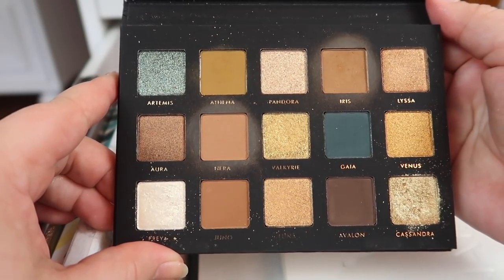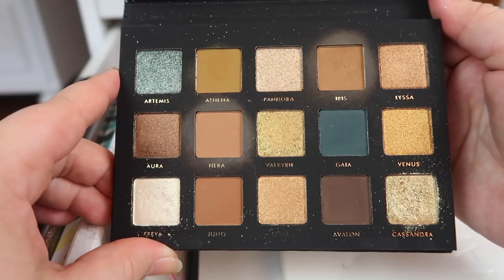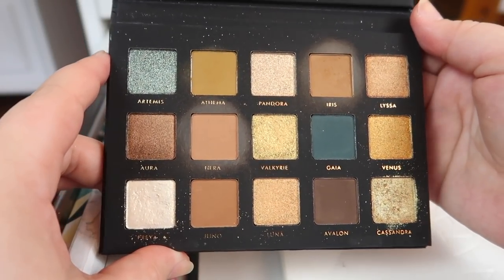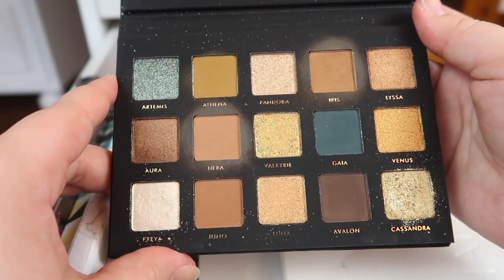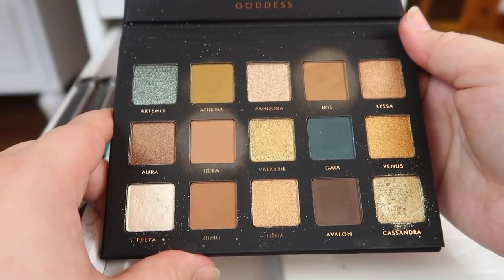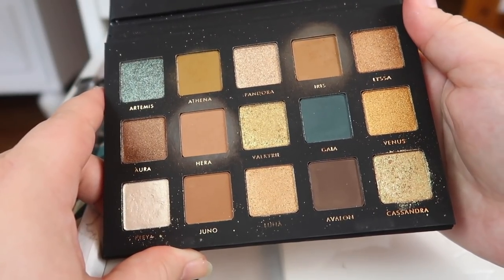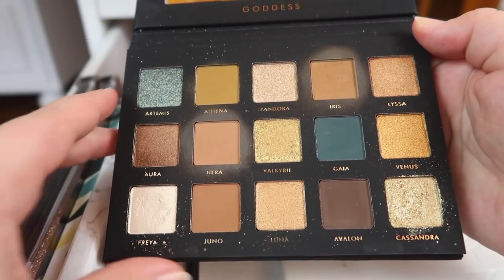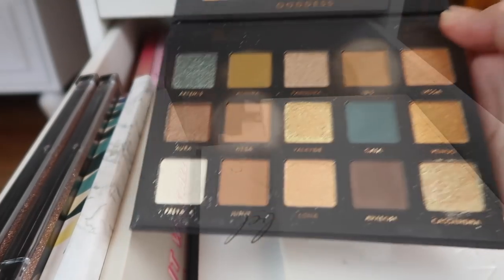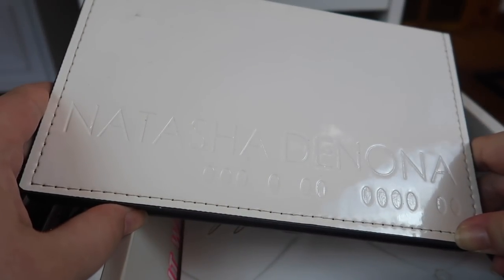Last on my vanity palettes is the Alter Ego Goddess palette, which is a dupe for the Natasha Denona Gold palette. I did a whole video on Alter Ego's first palette, which duped an ABH palette, so I can link that up. I'm still thoroughly testing this one and don't have the original to compare to — I wasn't going to spend that much on Natasha Denona again since I have several palettes I don't reach for enough due to the price. But so far I'm enjoying it, which is why it's on my vanity.